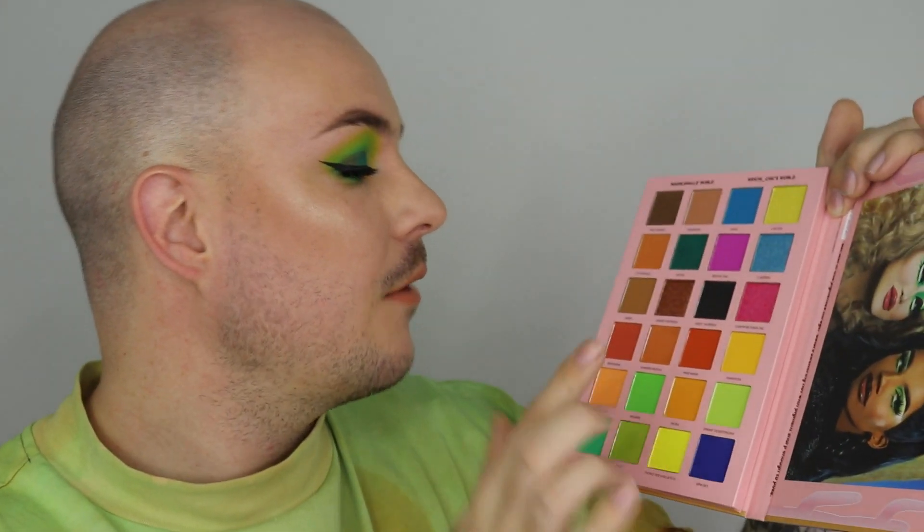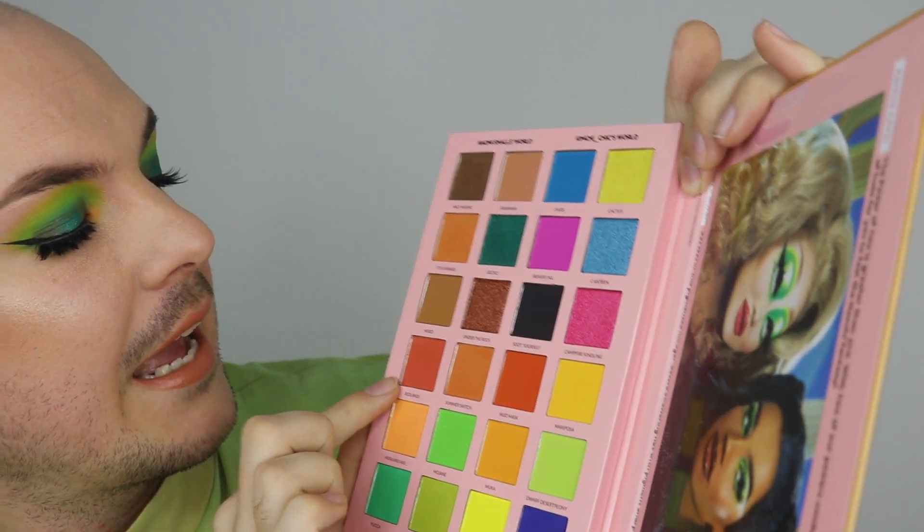I absolutely loved playing with this side. I had to use the greens — though I did use one neutral, Mad Maxine. I really loved Highland Ave as the inner corner shade, like a bright neon moment. I still want to play with Under the Rock and Redlands. The formula is so buttery, smooth, and easy to work with — I can't talk highly enough about it. KimChi is really killing the game.